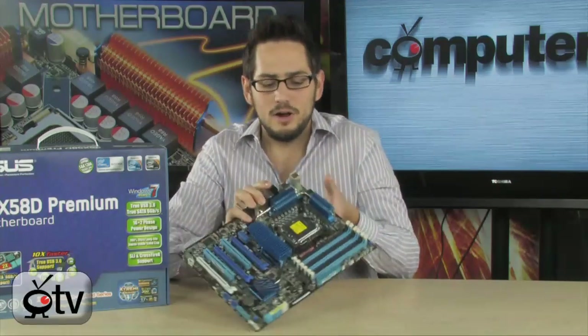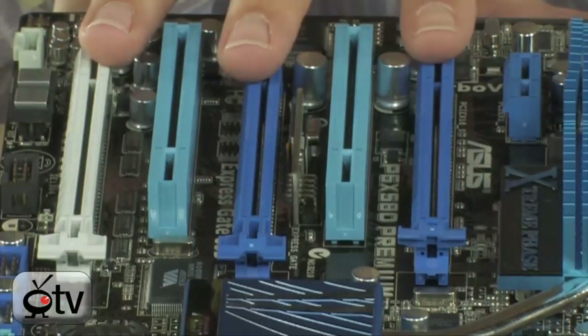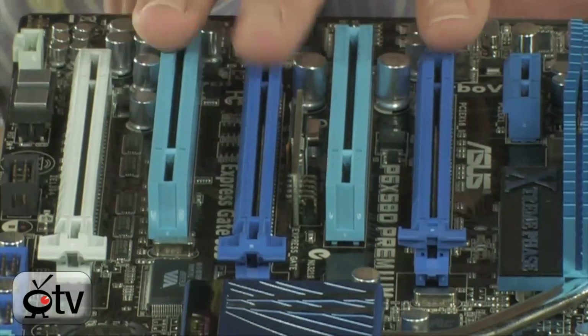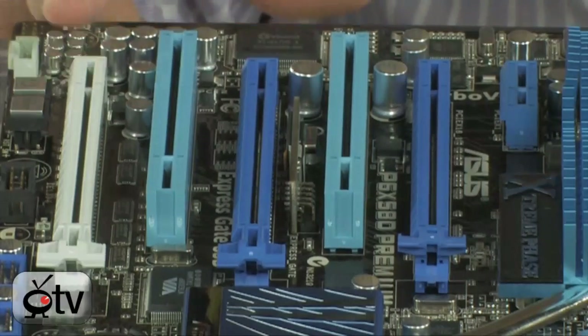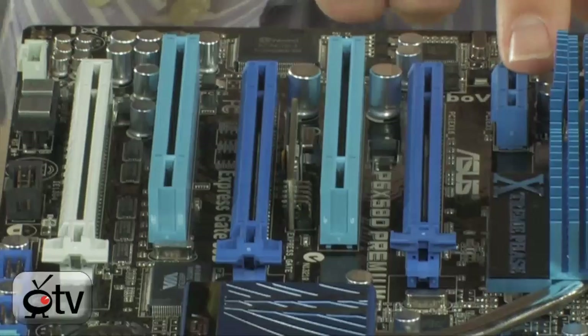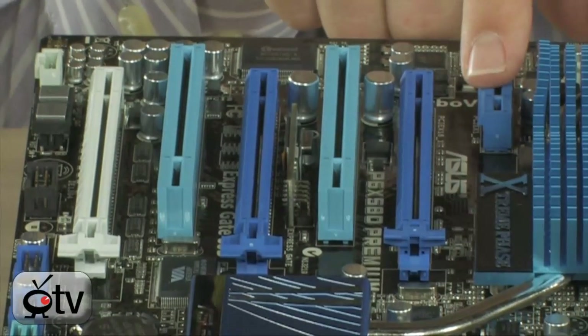Let's talk about video cards and graphics, because there's a lot of that on here. You have three PCI Express x16 2.0 slots. For three-way SLI or Crossfire, you can run x16/x8/x8, or x16/x16/x1. On top of that, you have two standard PCI slots and a PCI Express x1 slot up at the top for a sound card or similar.